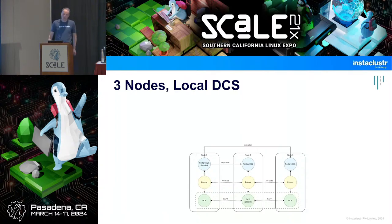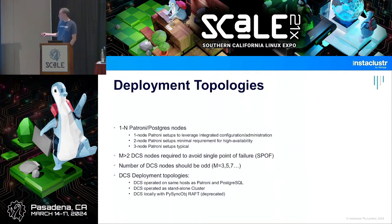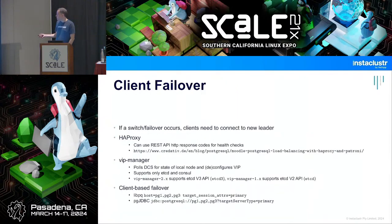The failover timing is driven by the time-to-live — the default is 30 seconds, but you can configure it. If you need failover in 10 seconds, you can tighten the timeouts, but be aware that very tight timeouts can cause false positives and unnecessary failovers. Once the TTL expires and the next loop runs, there will be a new leader election. That's the trade-off to consider.